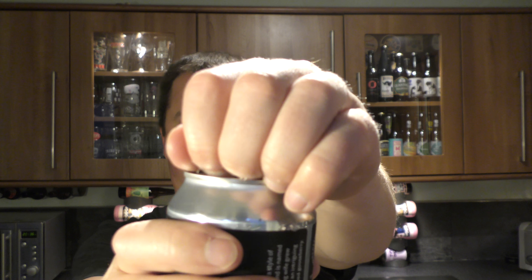Let's get it out into a glass and see what we get. A New Zealand Pilsner at 5%. Here we go.